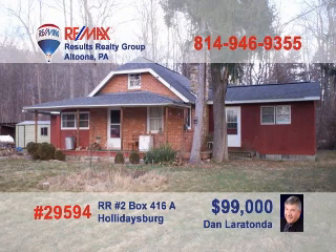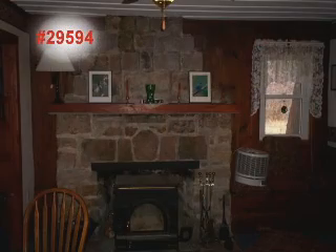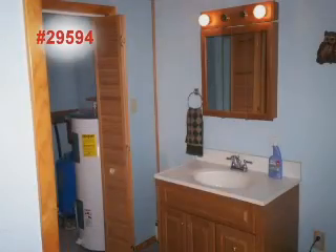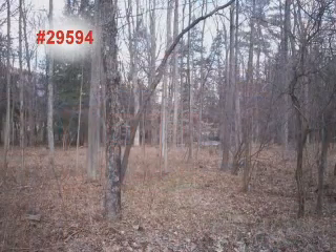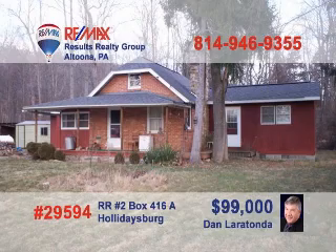Looking to get away from it all, or just looking for a weekend hideaway? Dan Laratonda presents this hidden gem. This two-bedroom home on more than one and a half acres features a living room with a gorgeous fireplace, a well-appointed kitchen, as well as a new hot water heat system, new roof, and updated electric. Outside, you'll find two sheds on the level lot along with a trout stream and easy access to state game lands. Don't wait — call Dan right away.